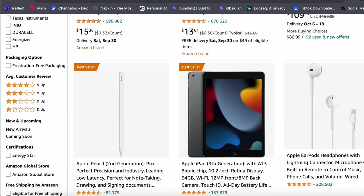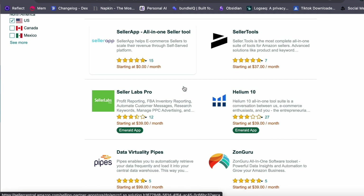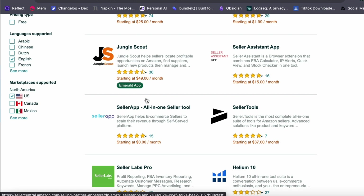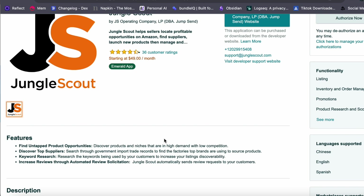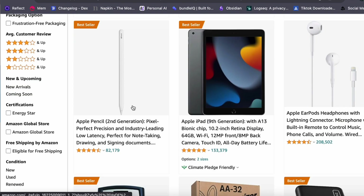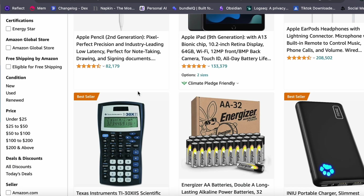Once you have found a promising product, your next task is to locate a manufacturer or supplier capable of producing it for you. Amazon sellers don't typically manufacture their products — instead they source them from suppliers. After identifying a reliable manufacturer, you place an order for a specific quantity, the supplier manufactures those products, and you then instruct them to ship to an Amazon fulfillment center.